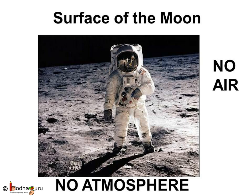So, the astronauts need space suits to move around the surface of the moon. The space suit provides the astronaut with everything they need, like oxygen, and it also keeps them at a comfortable temperature.